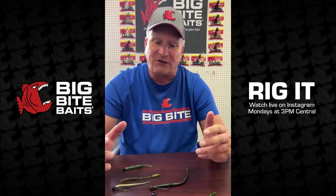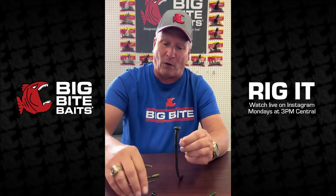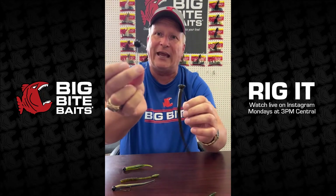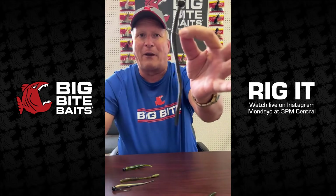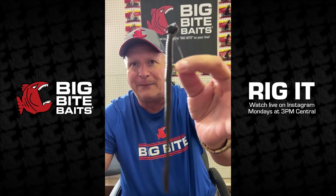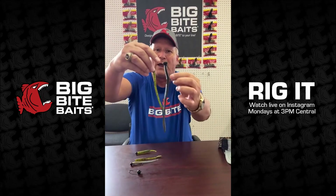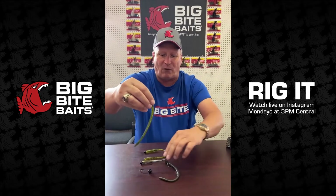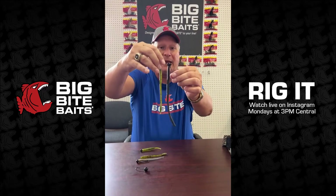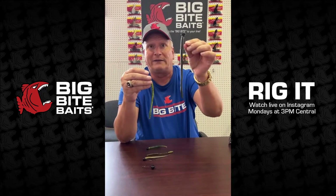For deeper water, I recommend either the mag head or the BBTW — the big shaky head — both in half- and three-quarter-ounce. Put an eight-inch finesse worm on there; that's a really good deeper-water rig. You can also substitute the six-inch finesse worm. Fish it with light line, or even heavier line if you prefer — definitely a solid way to attack deeper fish.